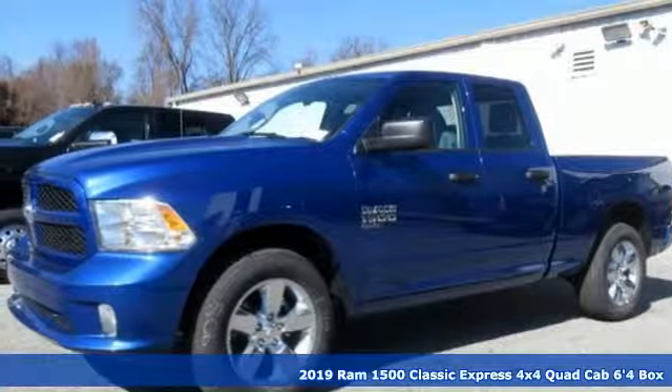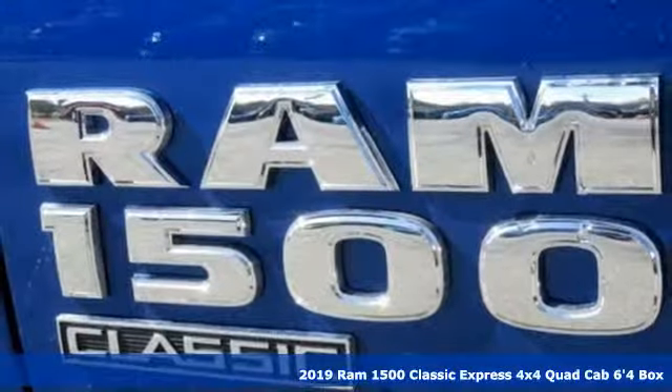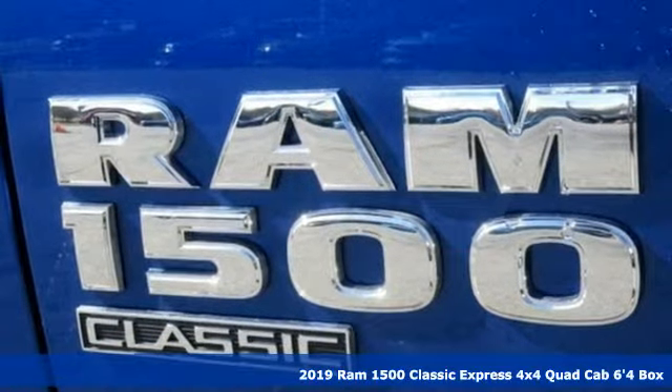Here's a new 2019 1500 Classic. RAM gets the job done. Plus, it offers an exciting list of features.